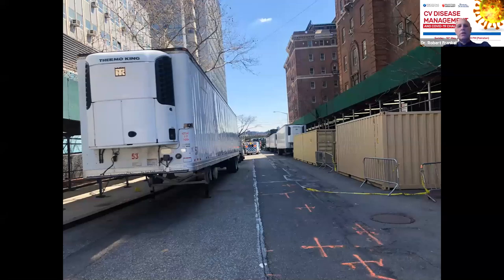When inundated with patients, we saw a refrigerated Thermo King truck at NYU — the morgues were overwhelmed. The amount of death we were seeing inundated the hospital's morgue, and we had no place to put patients who expired. We had to bring in multiple 18-wheeler refrigerator trucks to store bodies. The funeral homes were also inundated — there was a backlog, and they were actually shipping people upstate outside New York City to give them a proper burial. It was very depressing to see that.